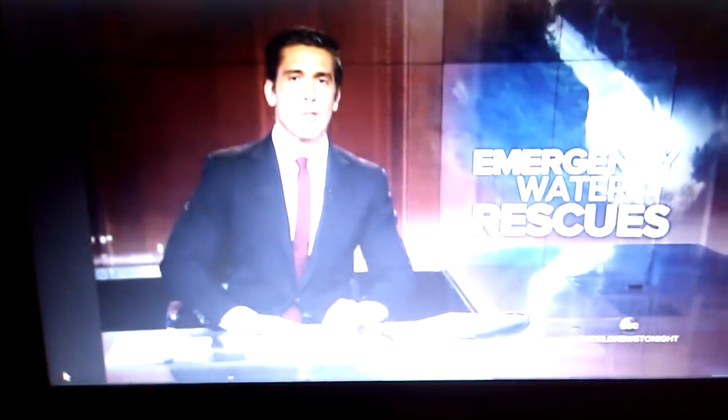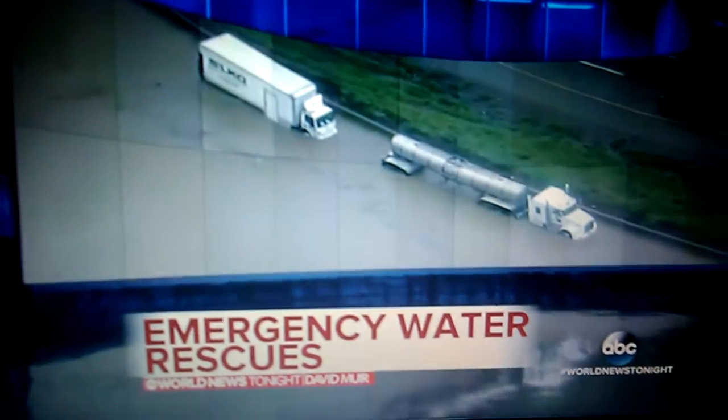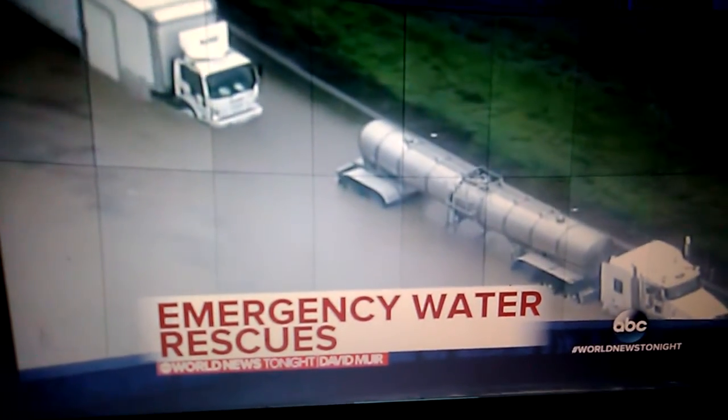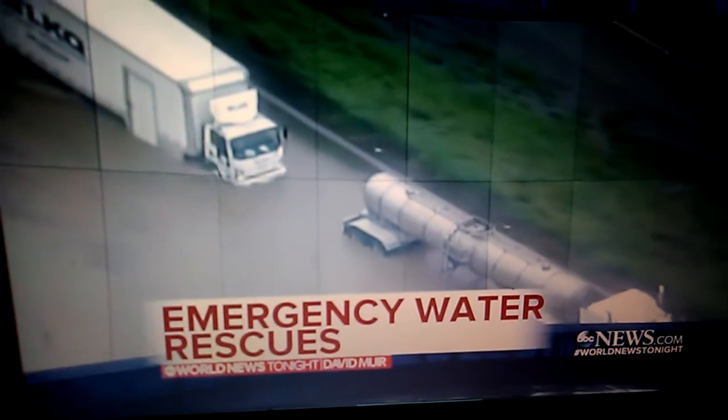Now to the emergency playing out tonight — the flash floods that took so many drivers by surprise today. Look at these trucks driving down the freeway, California's 101, their tires nearly underwater. All of this after the Anderson Reservoir near San Jose spilled over for the first time in more than a decade.